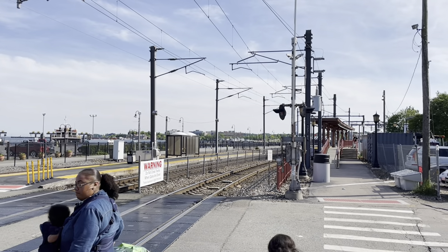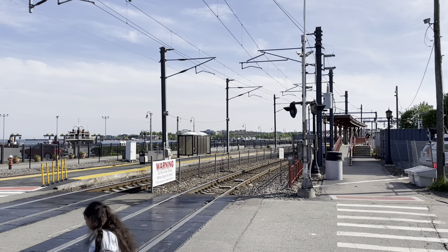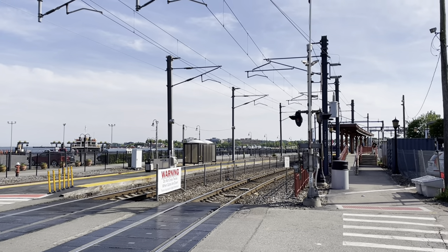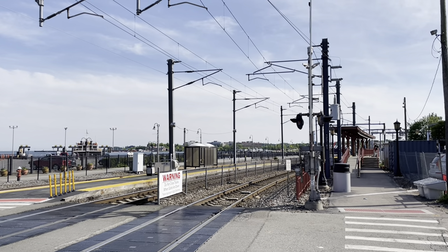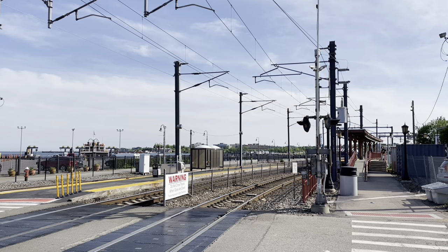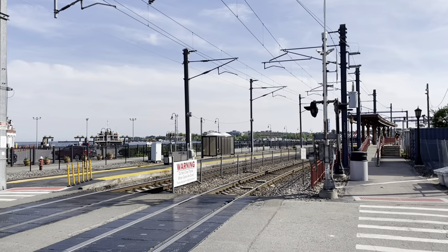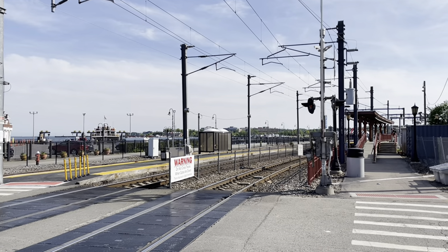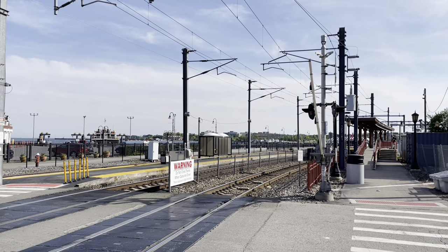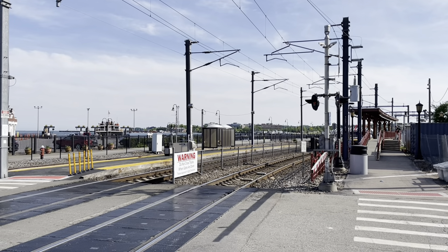At 4:57, approaching is Amtrak 174. Let's hear that K5LA horn. I love this place — Amtrak horns, railroad crossings and horns, like it ought to be.